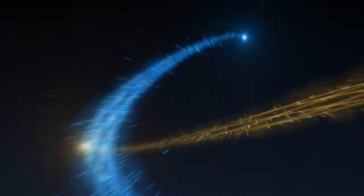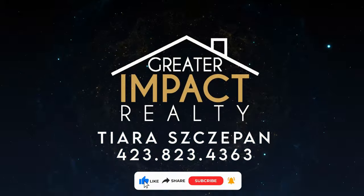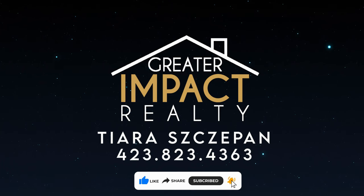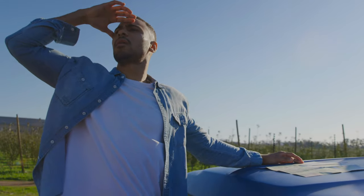Hi, this is Tiara Cispam with Greater Impact Realty, and today I want to share with you my family's recent visit to Bays Mountain Park and Planetarium. In early March, my family visited Bays Mountain Park and Planetarium. This is located in Kingsport, Tennessee, but it's a little off the beaten path, so don't get lost.